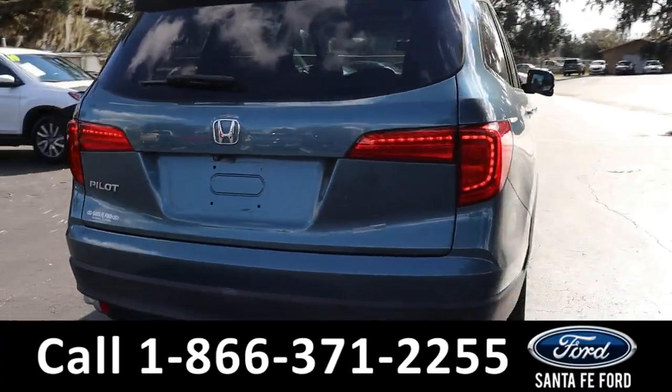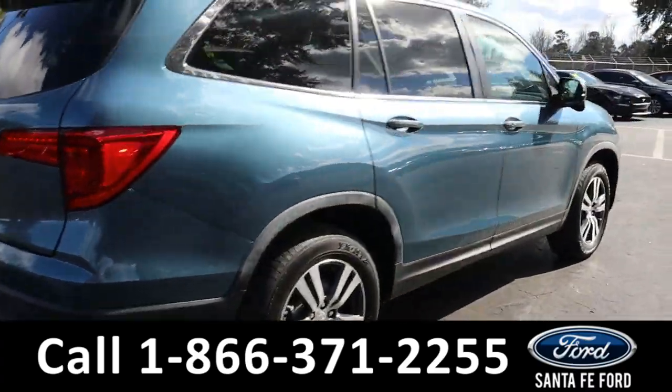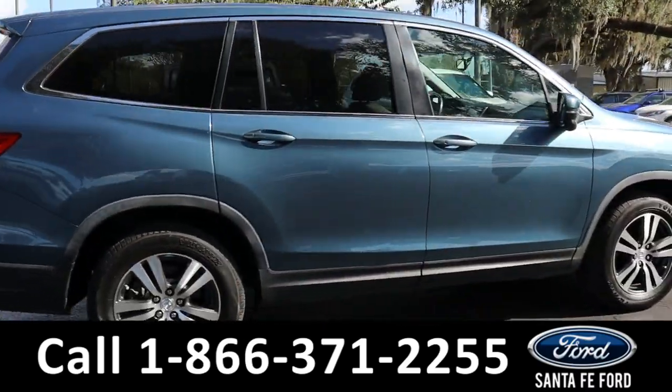For more information on this vehicle, you can visit us online at SantaFeFord.com, where you can view the Carfax.